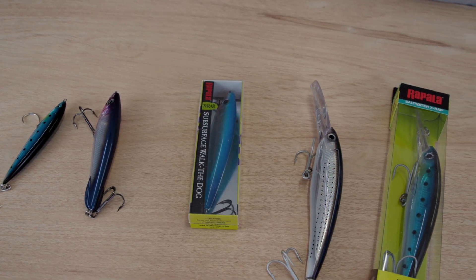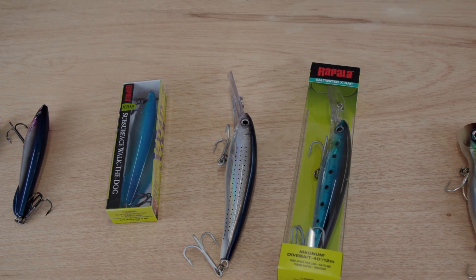Hey guys, Captain Rush here with Local Knowledge and I'm very pleased to be partnered up with Rapala for season 7. Today I want to talk to you a little bit about some of the hard lures we use here in Key West.